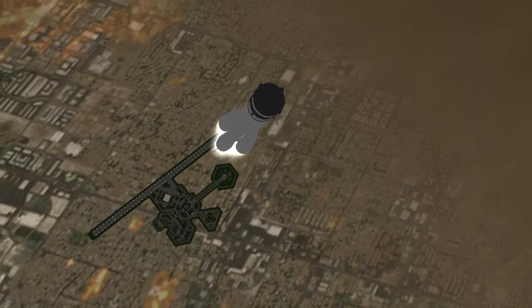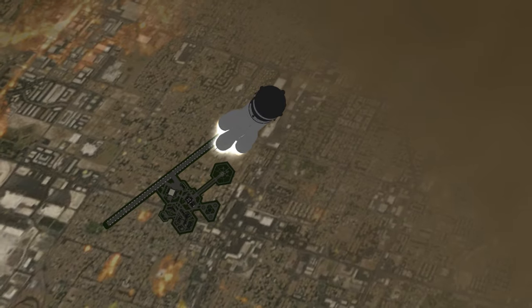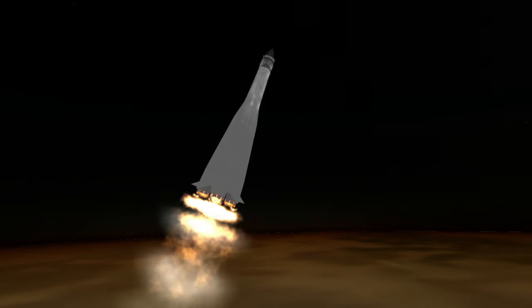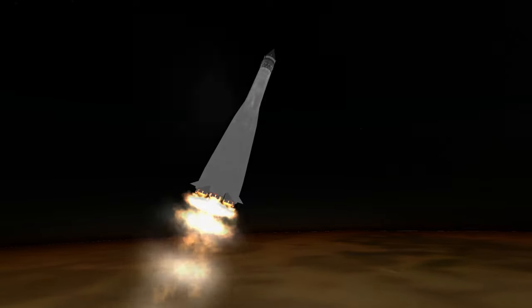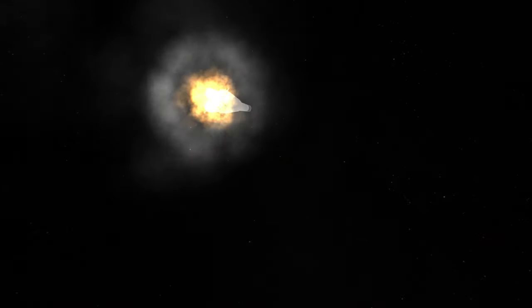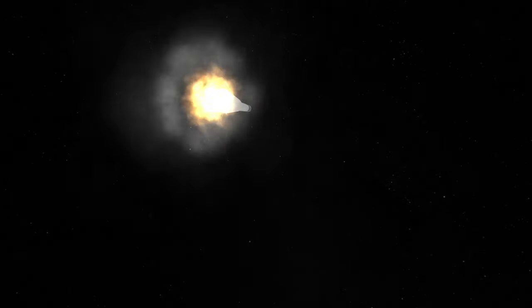The mission for Luna 1 was to impact the Moon, crashing into it at full speed. Instead, an accidental overburn of the upper stage left Luna 1 with a flyby of the Moon, with a periapsis of 5,995km on January 4th, 1959.